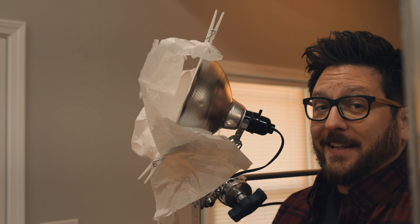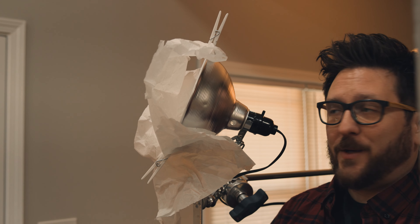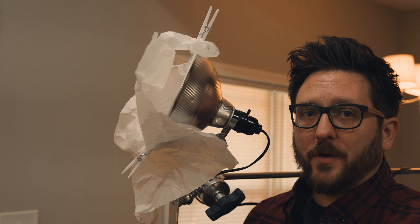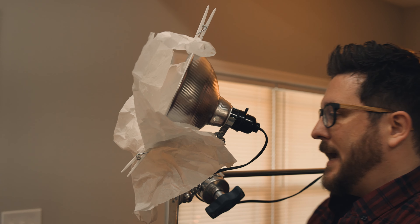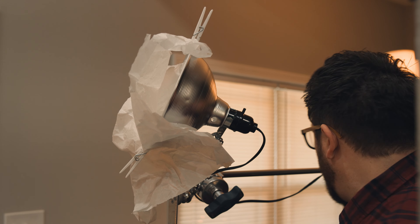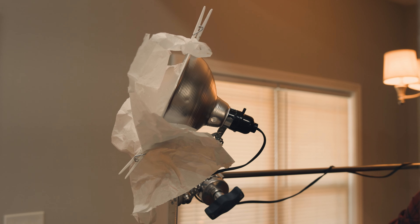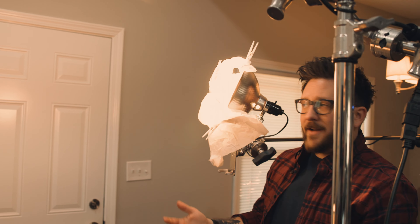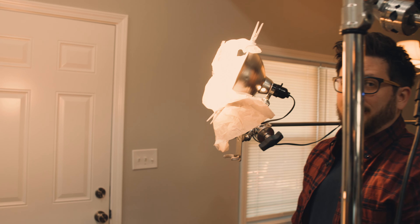This is just a can light that you would find at Lowe's or Home Depot — they are less than $10. I've put some parchment paper on front of it to diffuse the lighting, and we're using this to fill in some of the light in the background so it doesn't get too dark. Nice soft diffused light from a $10 light you can get at Home Depot.